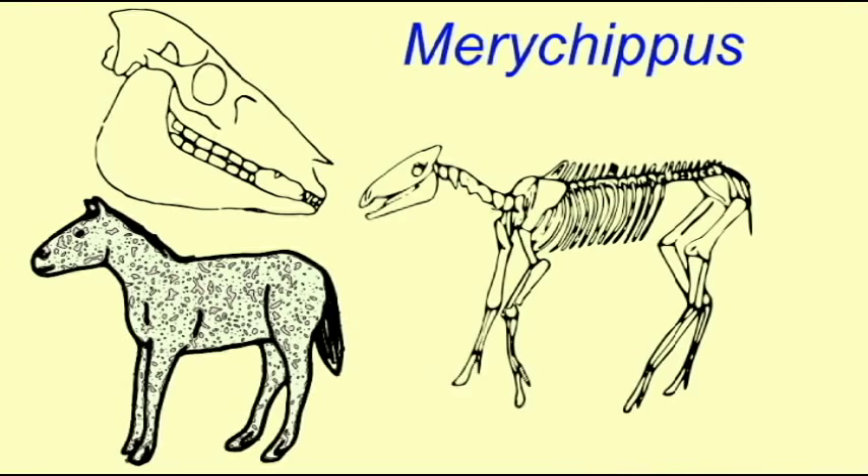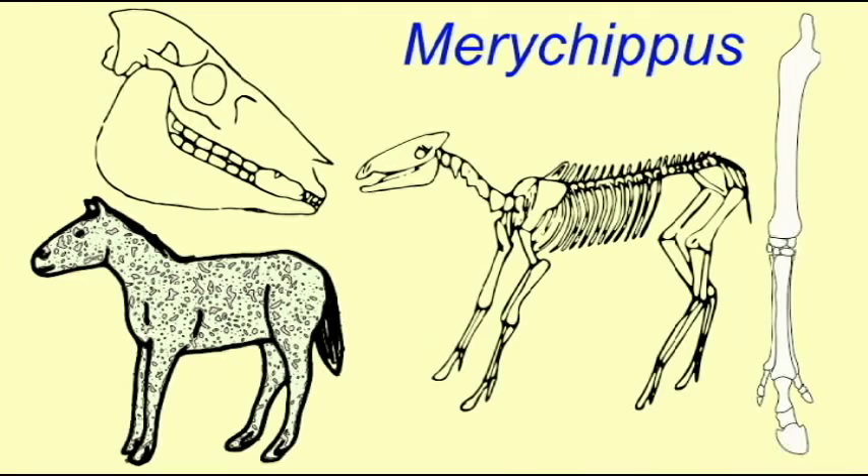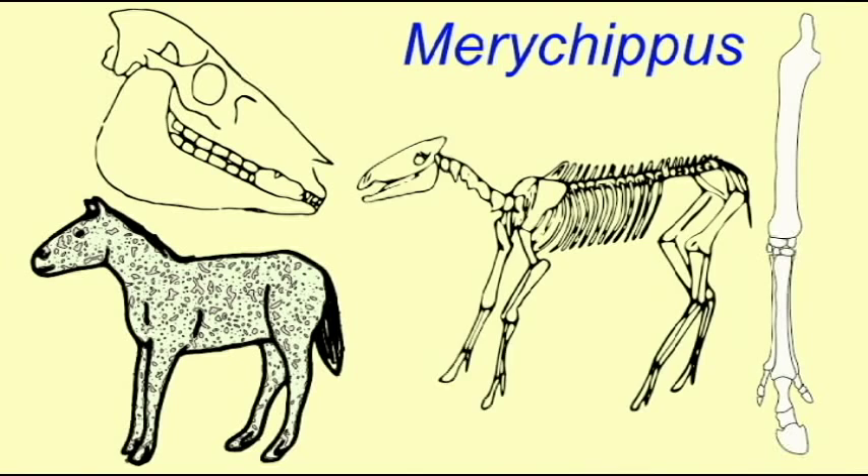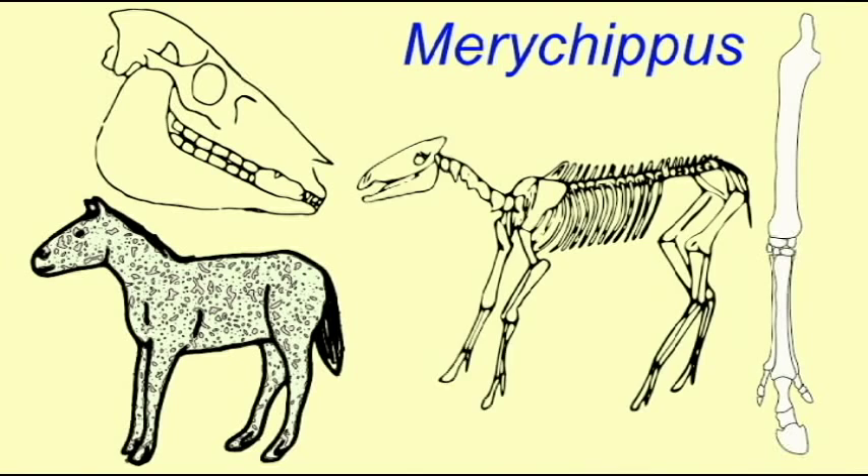It apparently traveled in herds. The middle toe was enlarged and supported a hoof. The side toes were much smaller, and in some species they only touched the ground while running. And so Merychippus began to show many of the features characteristic of the modern one-toed horses.